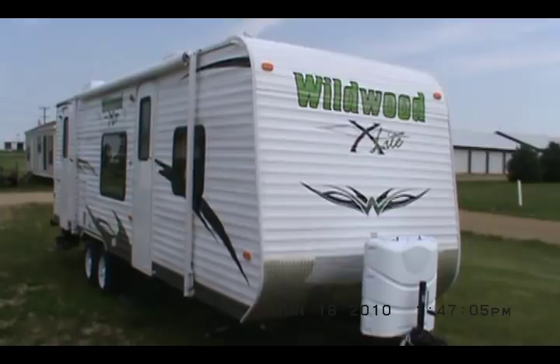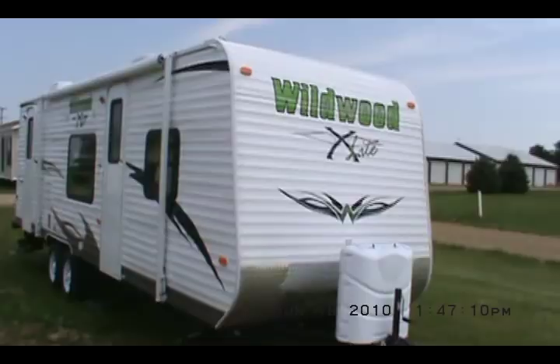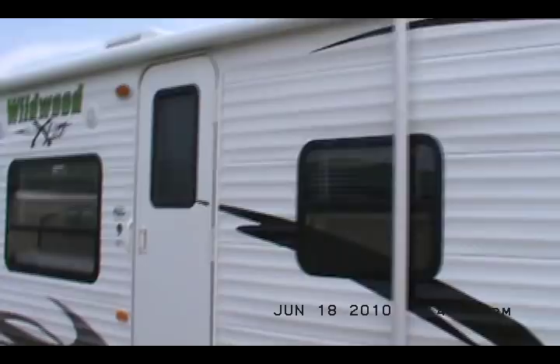I believe this has an 18-foot A&E awning on it — you'll have to check the specs, it's either 16 or 18. It's got nice graphics. We'll go around it and then we'll have a look at the inside.